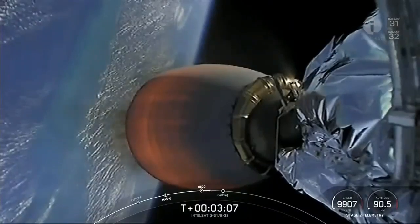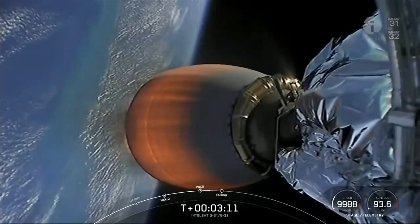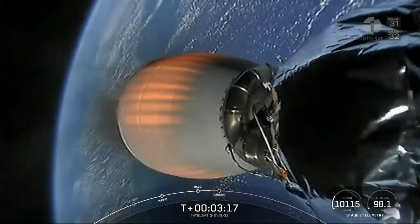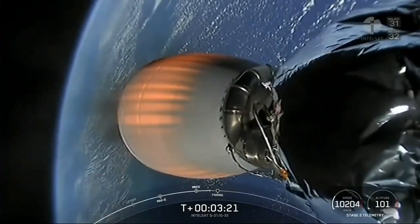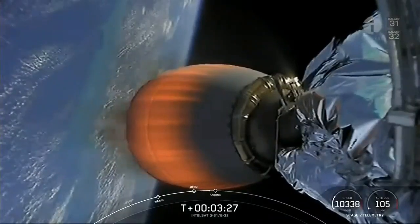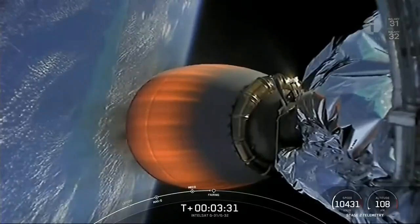Coming up next in about 20 or so seconds will be fairing separation. Both of these fairing halves having flown five times before today's mission. And some great views of planet Earth behind the Merlin Vacuum engine.